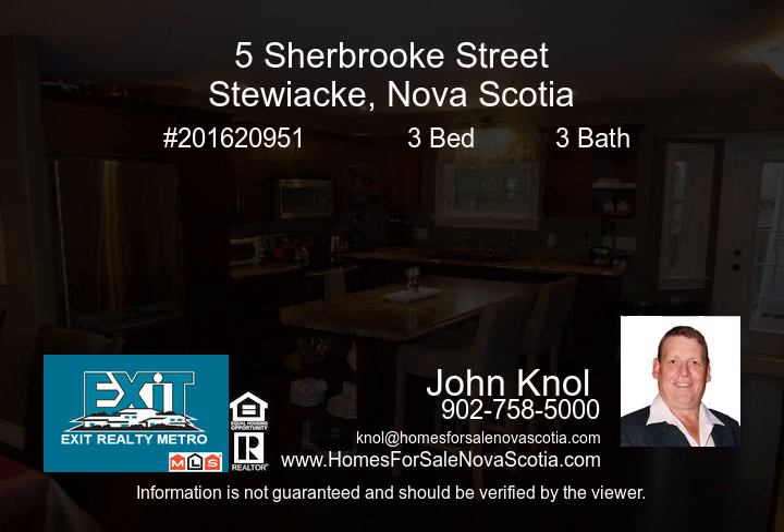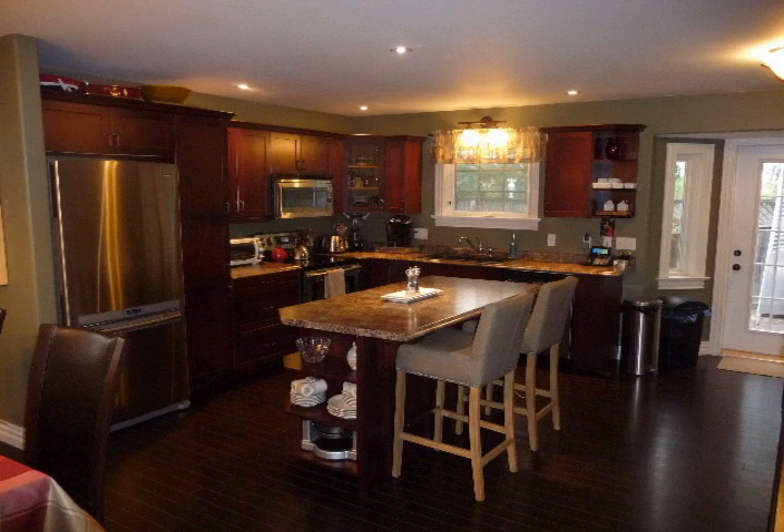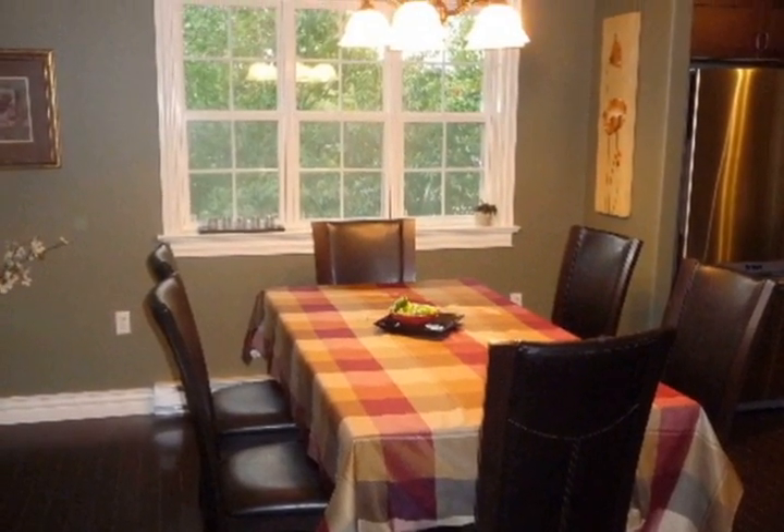Priced to sell, this breathtaking ranch-style bungalow is in move-in condition. Situated on a large serviced lot in the heart of Stewiak, this 3-bedroom, 3-bath home is just 8 years old.